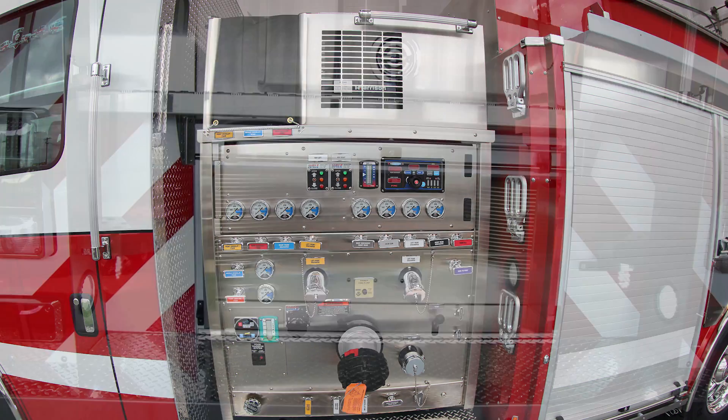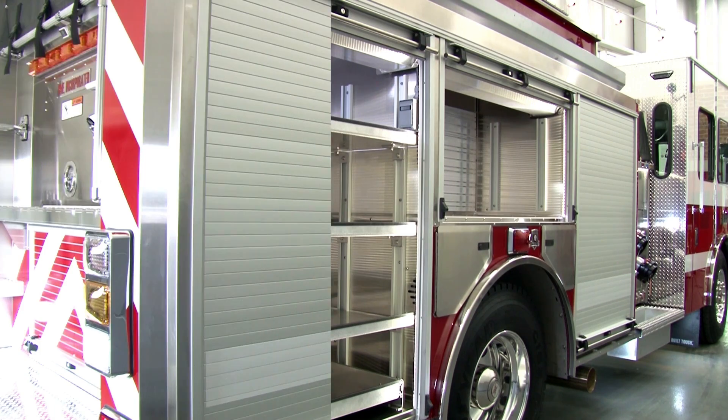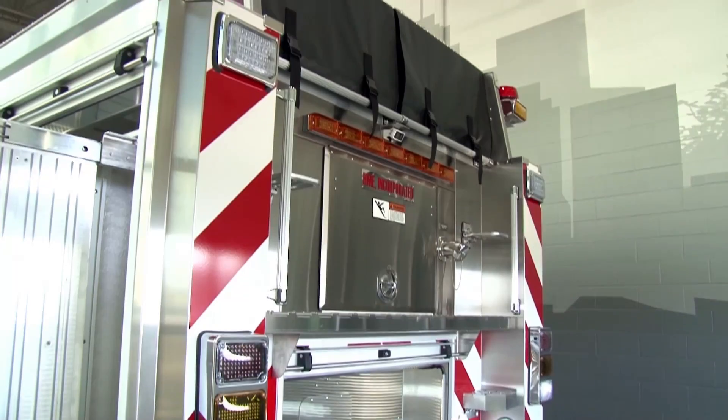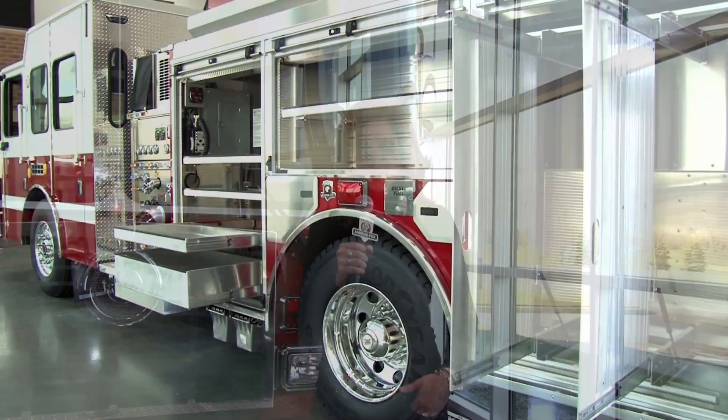The corrosion-resistant body features modular, aircraft quality construction for easy maintenance, long life and fast economical repairs. Congratulations to the Newport Fire Department and to Fire Chief Rob Murphy. For HME TV, I'm Sue Ellen Vanderzee.